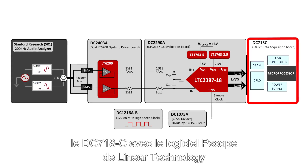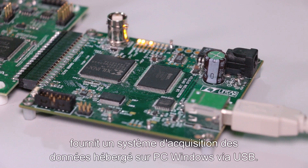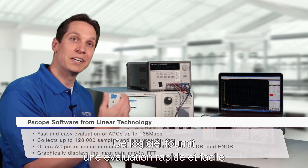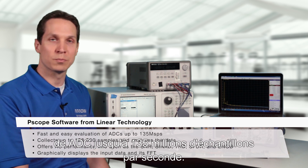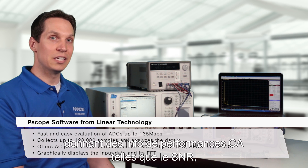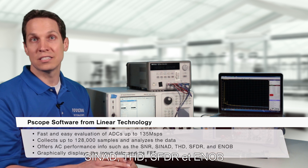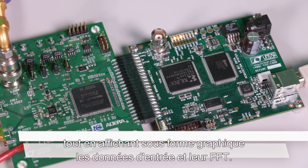The DC718C, along with Pscope software from Linear Technology, provides a USB-based Windows PC-hosted data acquisition system. This software provides fast and easy evaluation of ADCs up to 135 megasamples per second. Pscope is an excellent tool because it collects up to 128,000 samples and analyzes the data, giving AC performance info such as SNR, SINAD, THD, SFDR, and ENOB, while also graphically displaying the input data and its FFT.